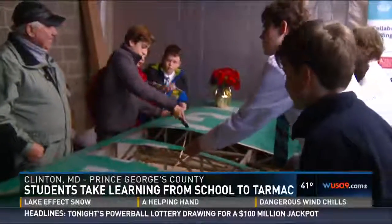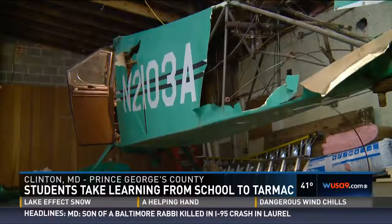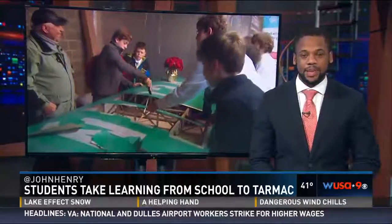Until then, this group will focus on one thing: helping this plane reach new heights. This has been a very popular project at the British International School of Washington — I'm told there's actually a waiting list for students to get into the Build-A-Plane Club.